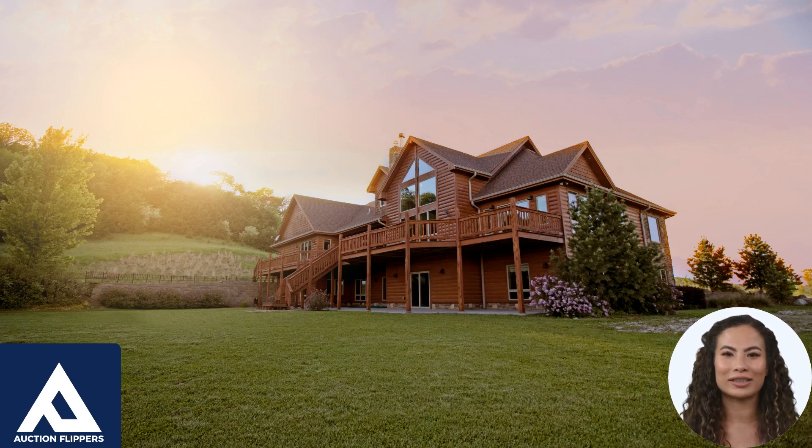A subject-to-mortgage is a type of financing arrangement in which the buyer of a property takes over the existing mortgage of the seller, rather than obtaining a new mortgage. In other words, the buyer purchases the property subject to the existing mortgage.